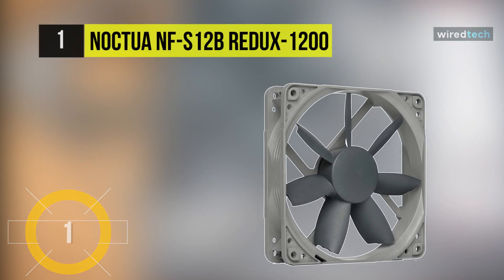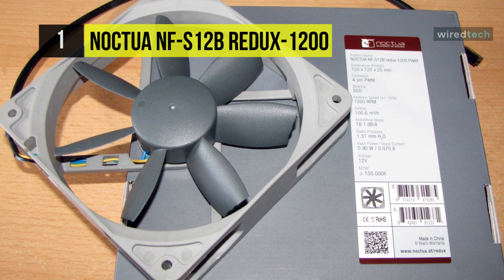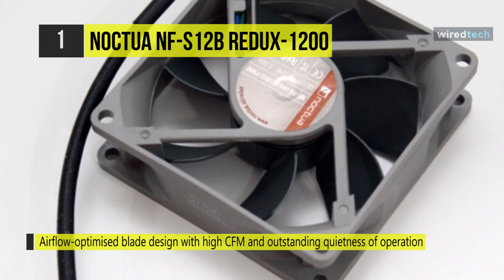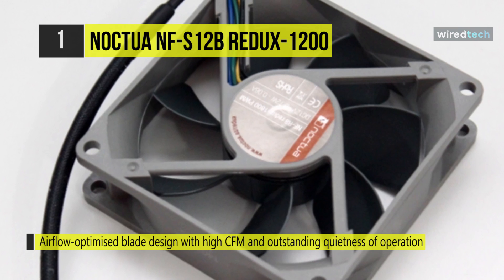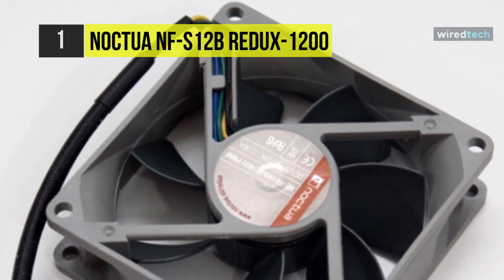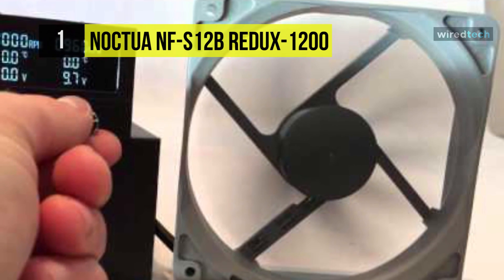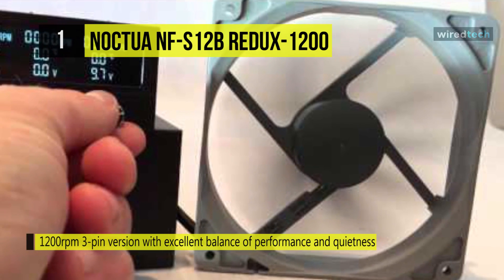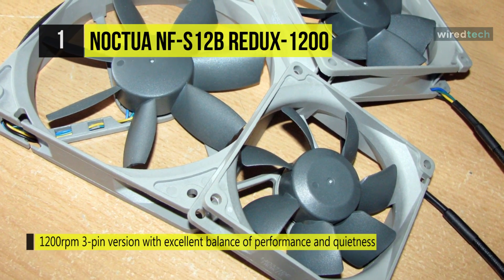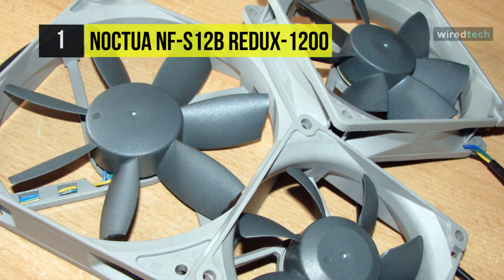Last on this video but at the top of the list is the Noctua NF-S12B. With impressive quietness, excellent performance, and impeccable quality, it has become an established reference for quiet 120 mm fans. Specially designed for high airflow efficiency and low noise, it excels in low-impedance applications. It combines a hydrodynamic bearing with an additional magnet supporting rotor self-stabilization for quiet operation and exceptional long-term stability. Beveled blade tips allow extended leading edges and a higher blade surface area for silent operation.